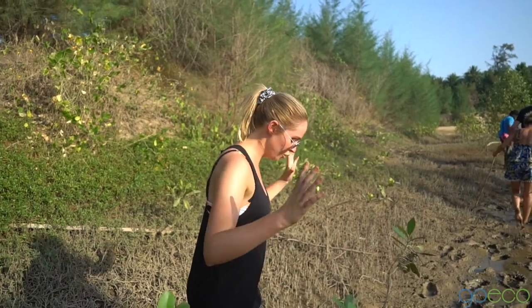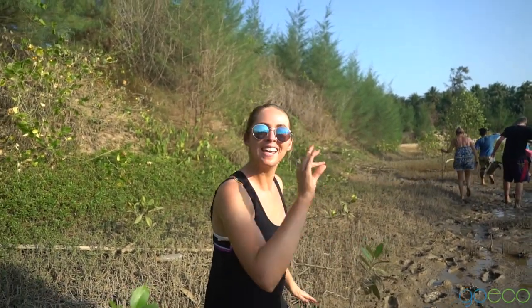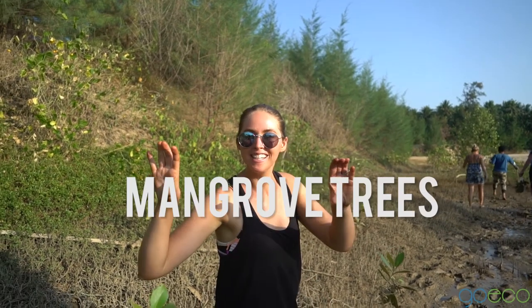I just love how we jump straight off a train onto a boat and into the mud. We're currently at a mangrove, by the way. We're going to go plant some new baby mangrove trees — not mango trees, mangrove trees. And there are also crabs here. They're trying to rehabilitate the area.